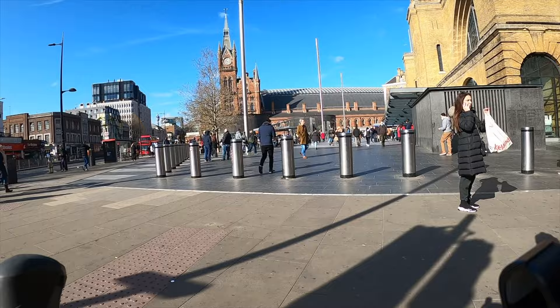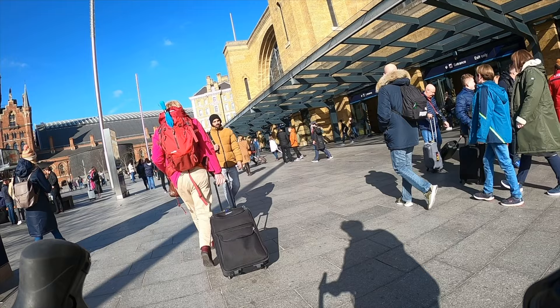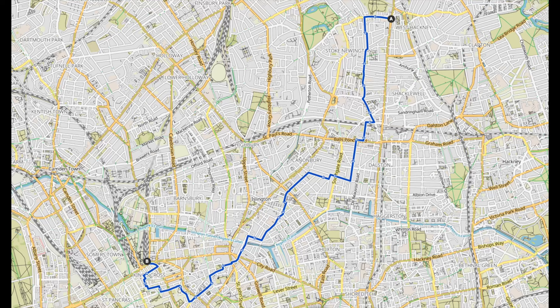So thank you very much for watching — I think you'll agree that was quite a decent route and a nice ride. A couple of bits could still do with a bit of improvement, and I'm really looking forward to the Mildmay low traffic neighbourhood, which will make essentially the whole of this route pretty much traffic-free. Make sure you hit subscribe on the channel and please do hit the like button as well, as it helps other people find the video. If you really like what we're doing you can always contribute to the Patreon — there's a link in the description below. Thanks very much, let me know in the comments what you think, and I'll see you again next time.